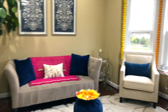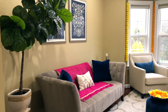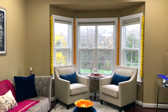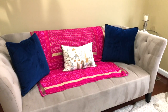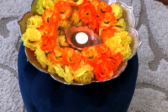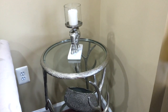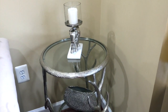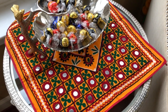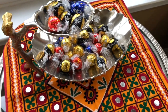This is how the formal living area looks. On this ottoman I have a lotus-shaped tray with some artificial flowers and a candle in the middle. On this side table I have an elephant candle holder. On this other table I have a traditional piece — you can hang it on the wall too. I've had it for many years; it was in my suitcase. And here I have a tray with some candies in it.